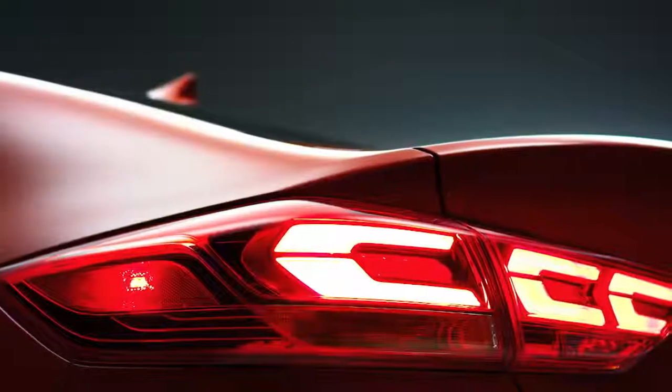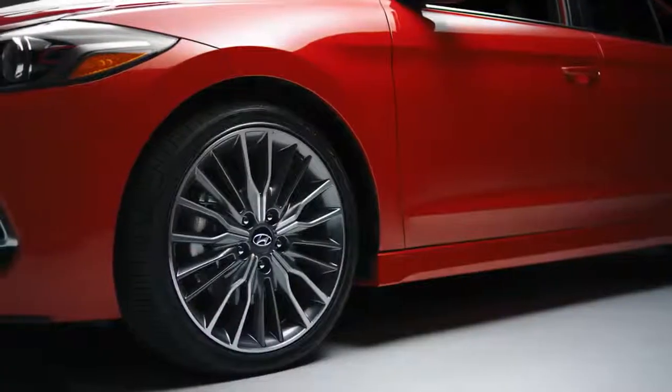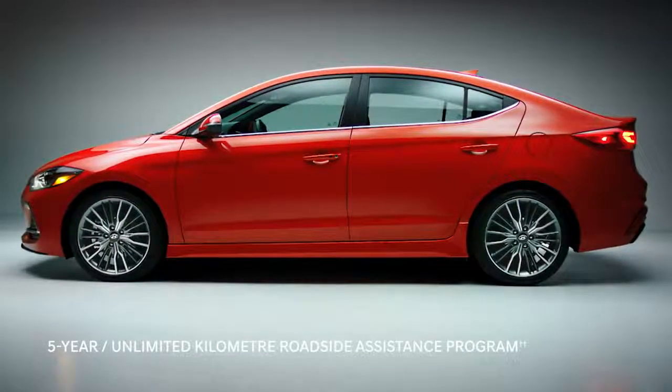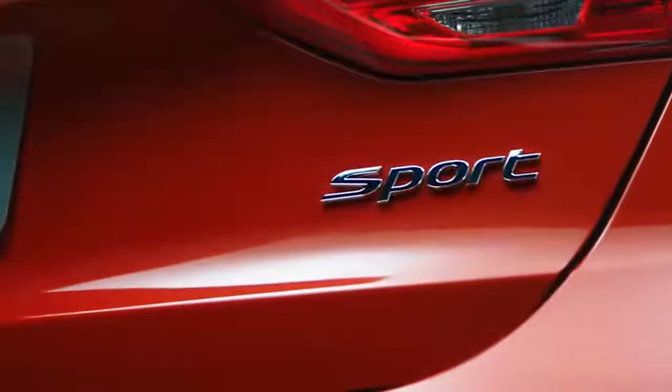A ride that is covered by our 5-year 100,000 km warranty. Flat tire? You're also covered with our 5-year unlimited km roadside assistance — it's just a phone call away. Fueled by confidence, power and precision.